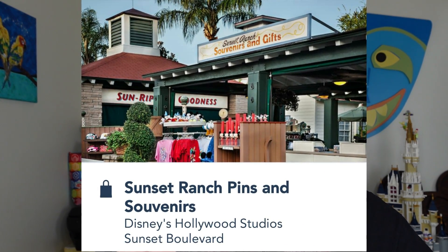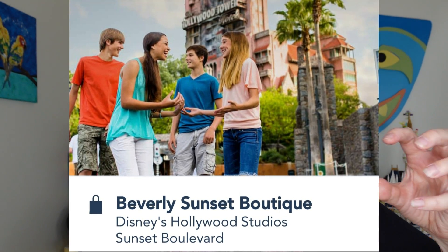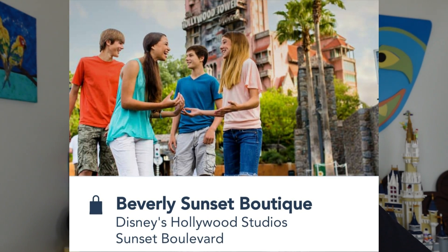Shopping on Sunset Boulevard is similar to Hollywood Boulevard — a bunch of connected shops you walk through together. Sunset Ranch Pins and Souvenirs has general trinkets and pins. Once Upon a Time carries apparel and mouse ears. Legends of Hollywood is a bit fancier, sponsored by Pandora for jewelry. And Beverly Sunset Boutique is also in the mix — they're all connected so you walk through them all and do your shopping at once.